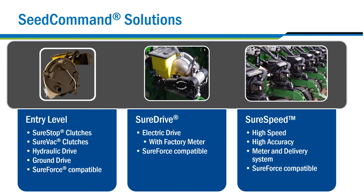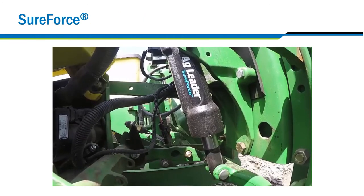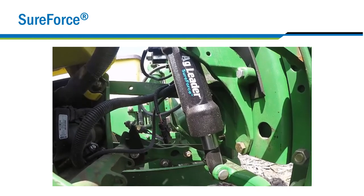Looking to save time while still being accurate? SureSpeed is where it's at. When you pair these planting solutions with SureForce Downforce and Uplift control, your fields will be the envy of the county.